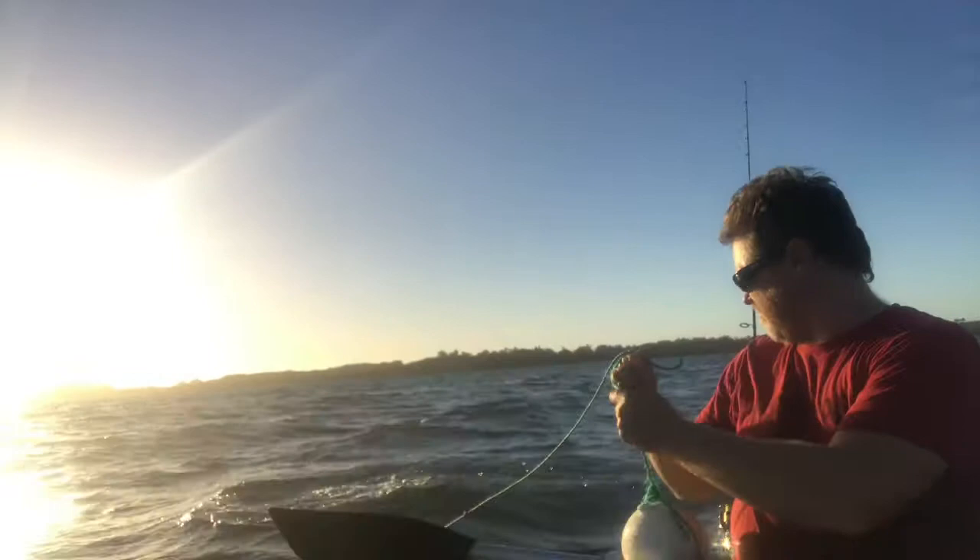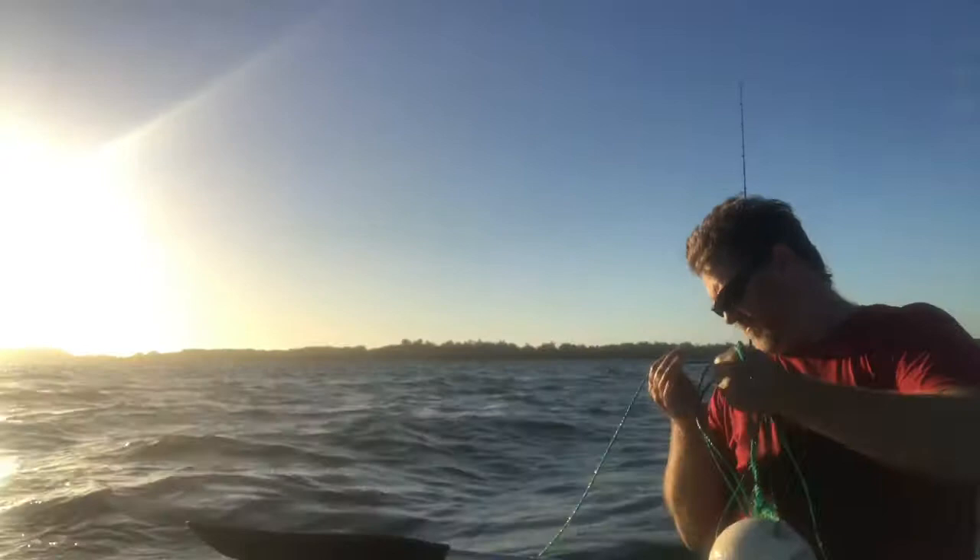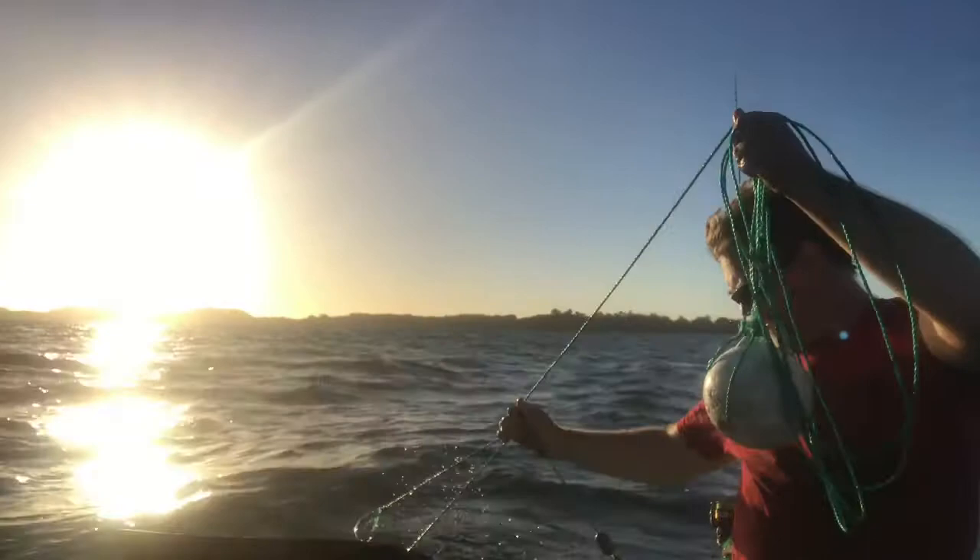I'm going to try a net, see how the net goes. I'm going to try and find a good spot again. I don't know how I'm going to go doing that - seems quite interesting. Let's see how I get in here.